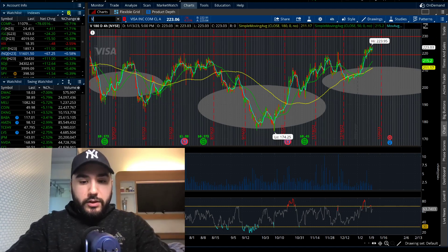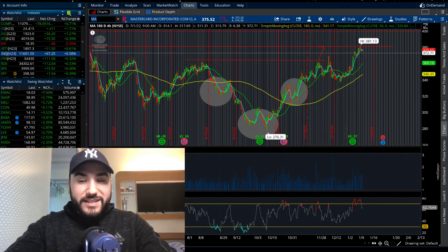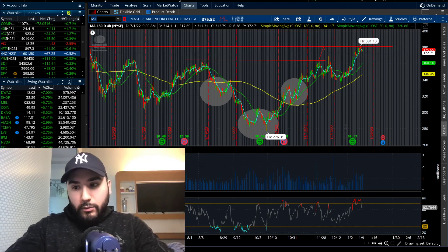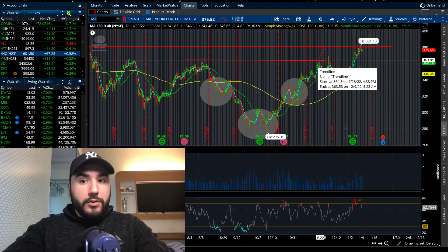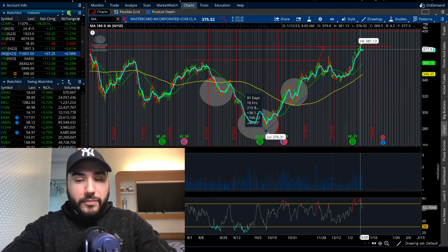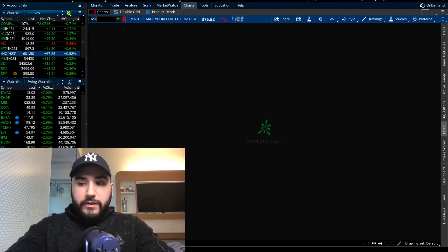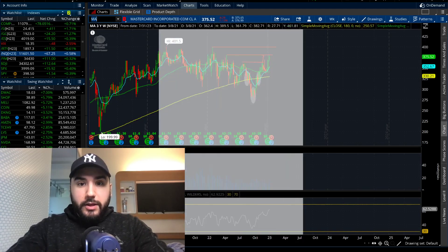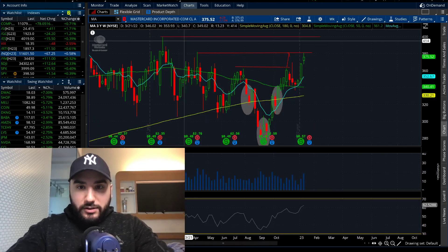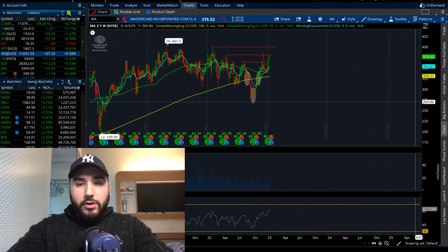Mastercard is the competitor to Visa. They're looking to do EPS of $2.57 on revenue of $5.79 billion, up 11% year over year. Mastercard hit a new high on the four-hour chart — the stock is up over $100 a share in the past couple months, up 36%. Mastercard is about $25 away from all-time highs and Visa about $30 away. If Mastercard breaks $380, there's a wide open gap to $400 a share.